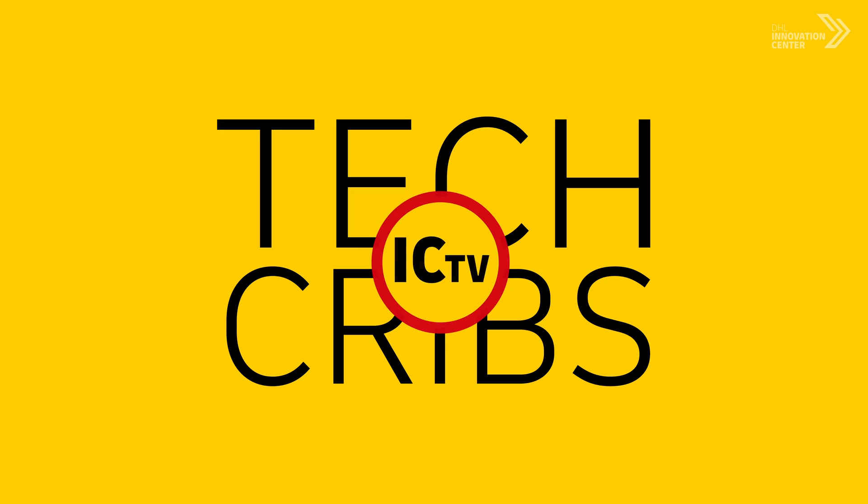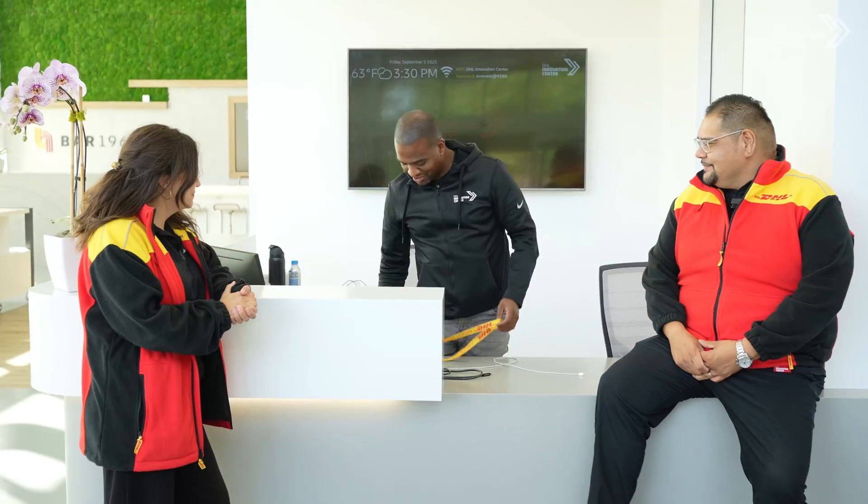Hello everyone, welcome to ICTV Tech Cribs. Welcome to our Tech Crib — come on in. Why don't we get them checked in? They have a badge for you.